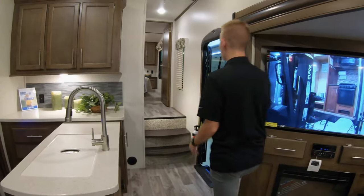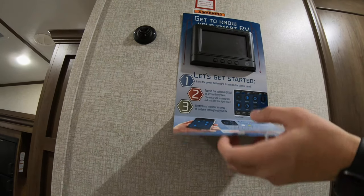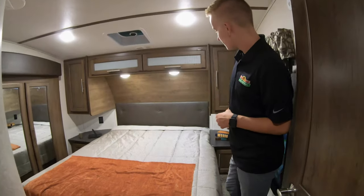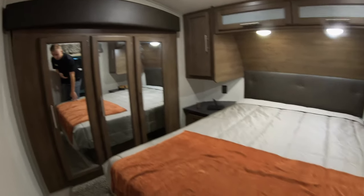Moving up to the front of the coach, I want to touch on the in-command system right here. You can have an app on your phone — just download it and control most of the unit from your phone, which is a really cool feature. The bathroom has a nice-sized shower, some storage space, and a vanity with a medicine cabinet above. In the bedroom, there are double nightstands on both sides with electrical outlets, and storage all over this unit — especially in your wardrobe slide, with wardrobes behind three of those doors and additional storage below.